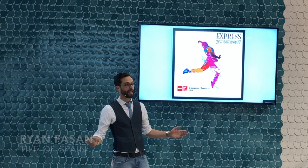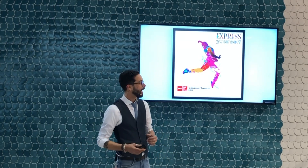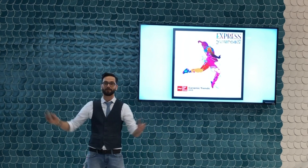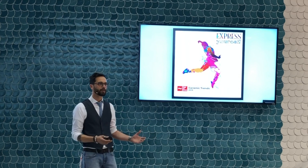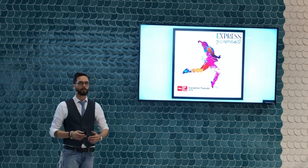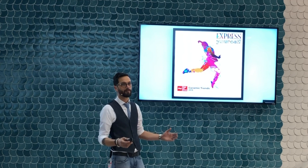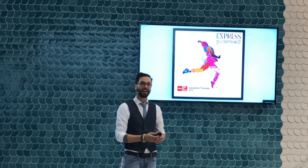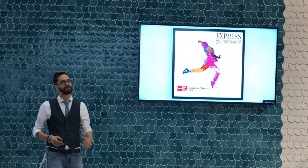Welcome everybody to day three at the Spanish Pavilion of Coverings 2019. My name is Ryan Fezzan. They hire me here to tell you guys all about what's going on at the show, give you some ideas of what to look for, some of the trends that are happening in 2019. I've been the technical consultant for Tile of Spain for about 10 years now, and I hope I give you something exciting to think about as you're walking around the fair.